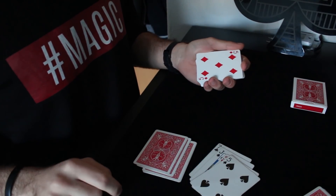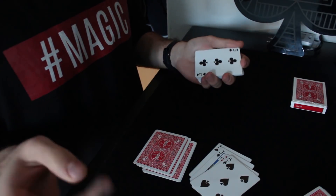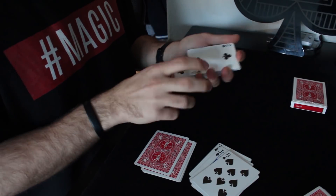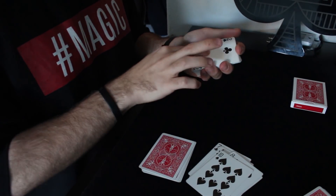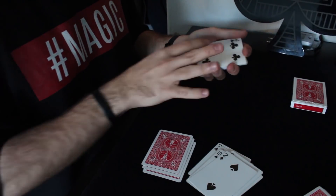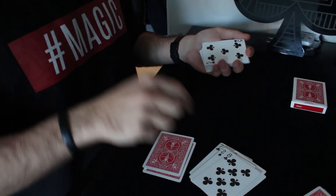Another black card, and behind here we also have a black card. This is getting better and better. Another black card, another black card. Another black card, another black card — this is getting better. Another black card, and here I also have another black card, another black card.